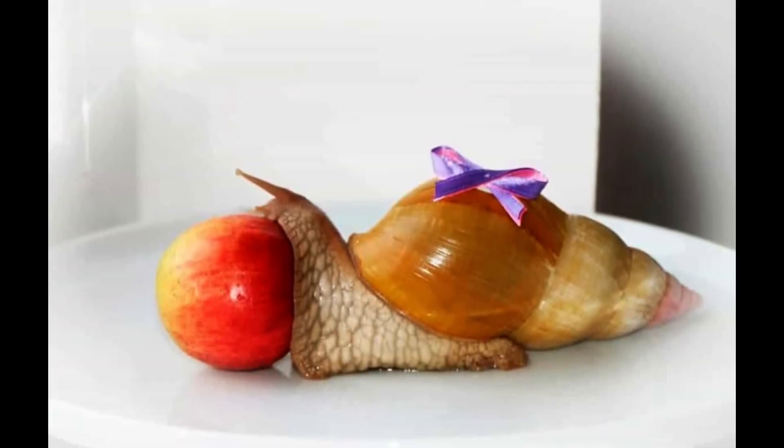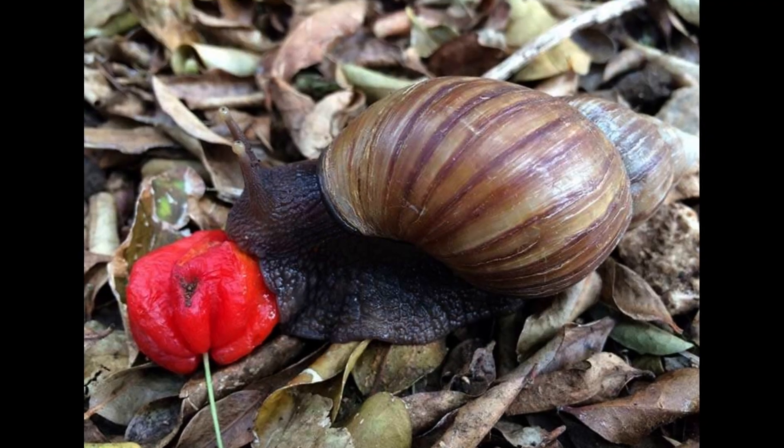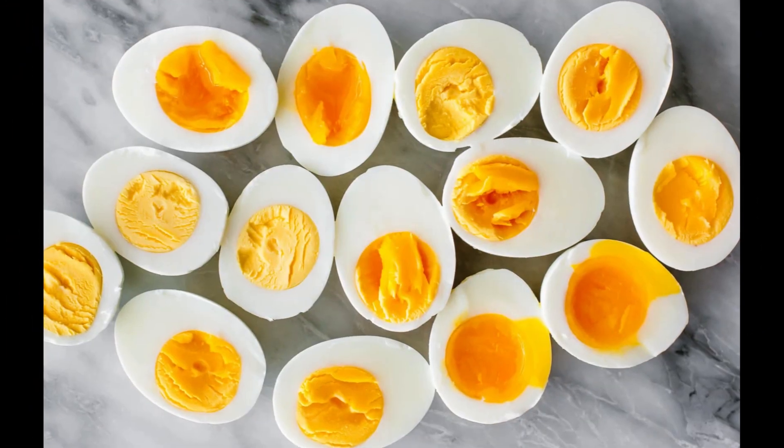In captivity, this species can be fed on a wide range of fruit and vegetables, plain unseasoned mints, or boiled egg.